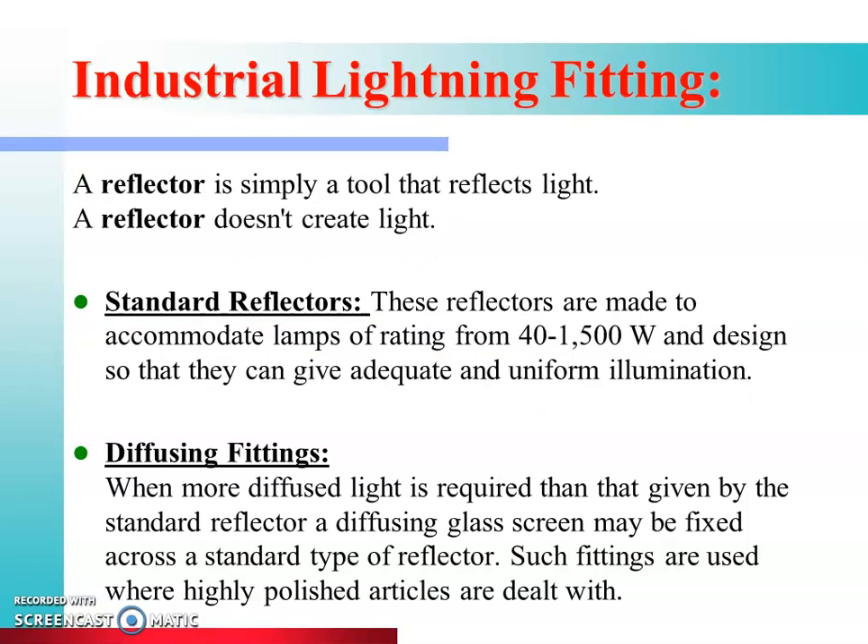For industrial light fittings, we use reflectors and diffusing fittings. First, we will look at the reflector. A reflector is simply a tool that reflects light. The reflector does not create light — it reflects light.